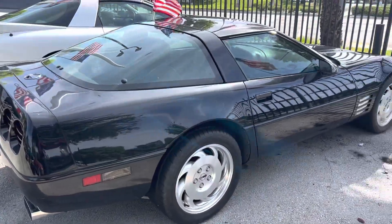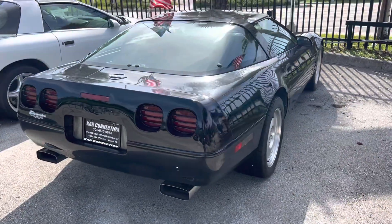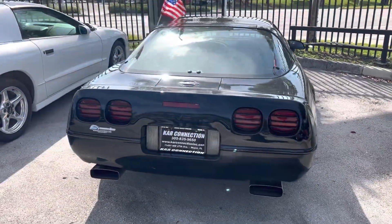Another low mileage car — just calling out the low mileage ones for you low mileage freaks out there. This is a '93 Vette with only 33,000 miles, black on black, automatic.